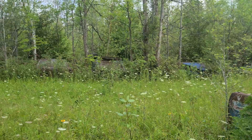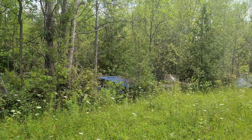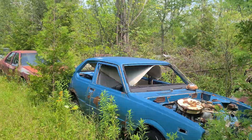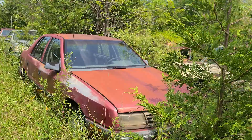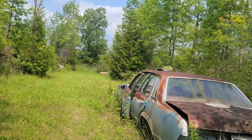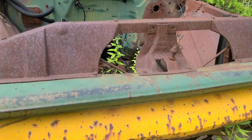Look at those cars. Just cars. Another blue car. I like the color blue, especially on cars. Look at this old thing — I don't even know what make it is. Old pickup, no more roof.